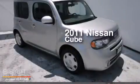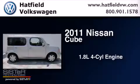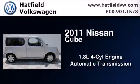This is a 2011 Nissan Cube. It features a 1.8-liter four-cylinder engine and an automatic transmission.